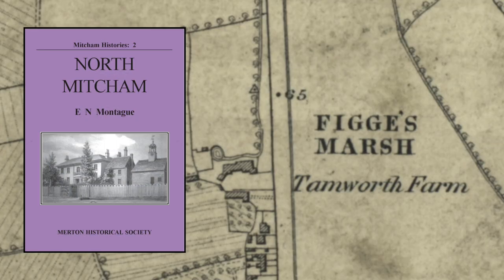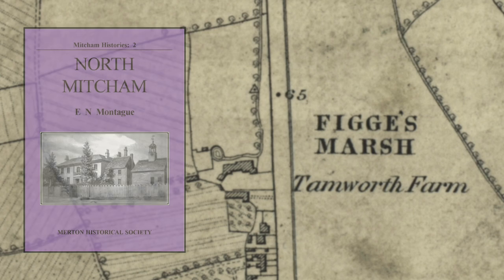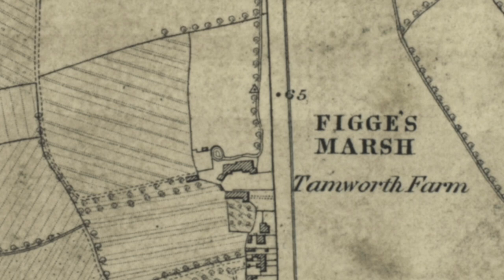Eric Montague, in his Mitcham History Series No. 2, North Mitcham, tells us that after World War I, farming activity at Tamworth Farm had come to an end, and a substantial acreage was purchased for house building by the new urban district council. The population in Mitcham had increased from 15,000 in 1901 to over 35,000 in 1921, and the former village was developing rapidly into a small town. The site of the old farmstead, together with what remained of its fields, also passed into public ownership around this time.